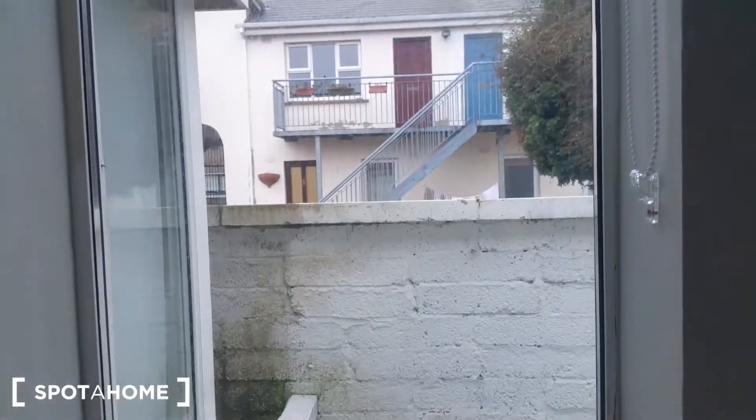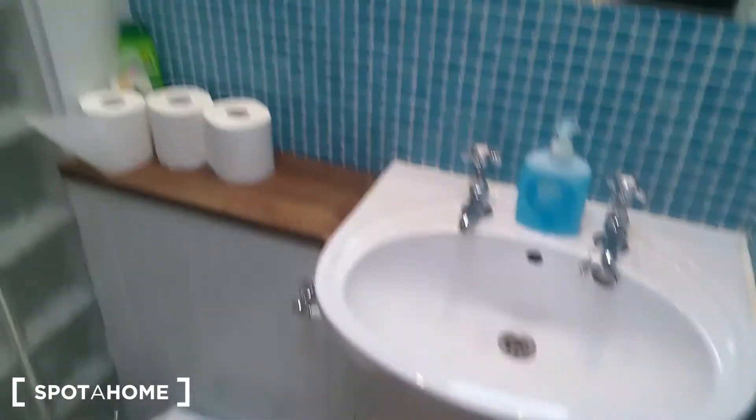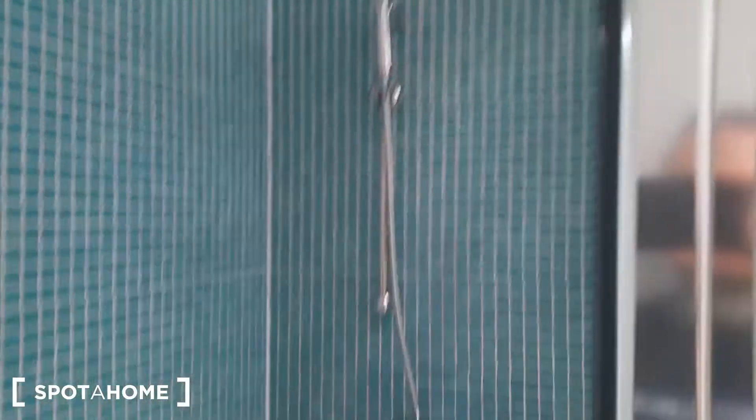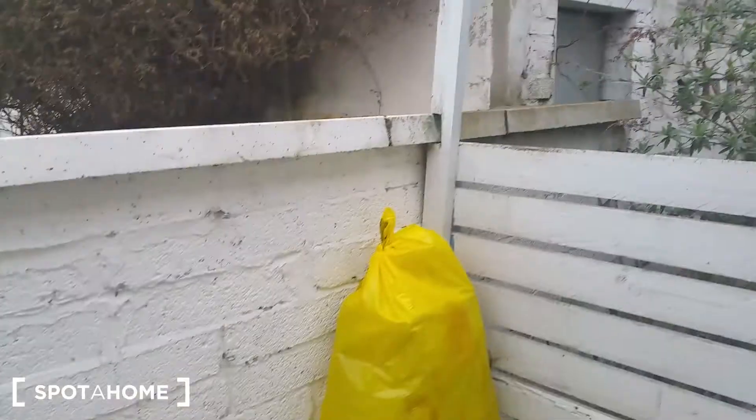There's also a window — the view is maybe not the most spectacular, but the whole apartment is very cozy and really nice. Oh, I wouldn't have expected that — here's a washing machine, and a small toilet with a shower. And we have a very small outside area with some rubbish here.